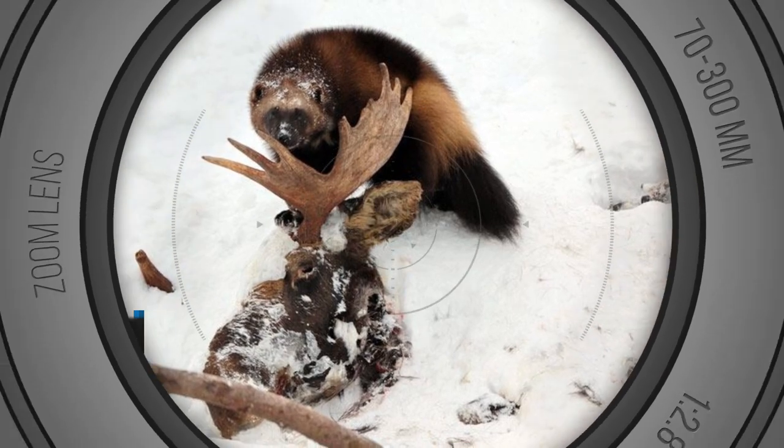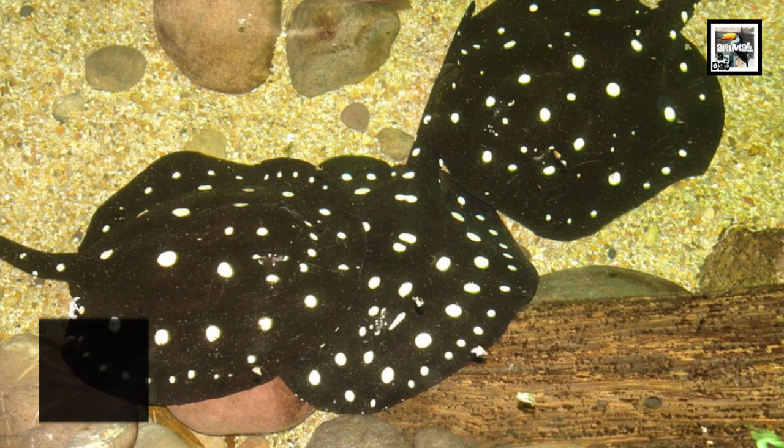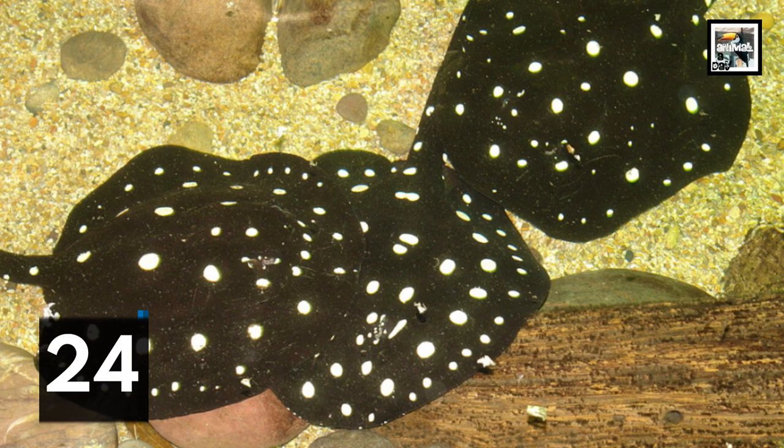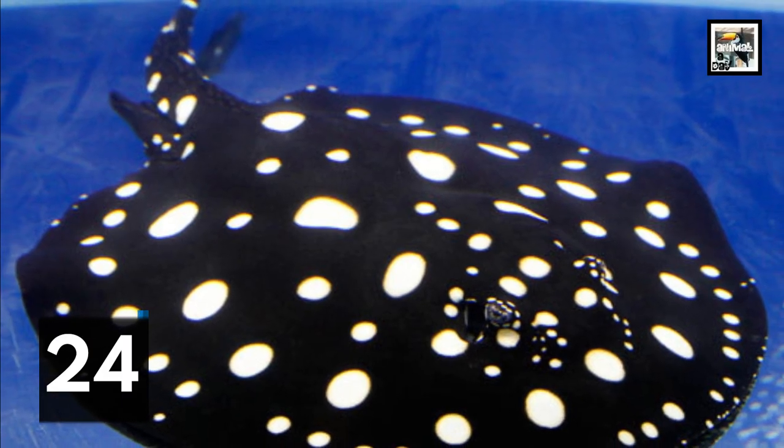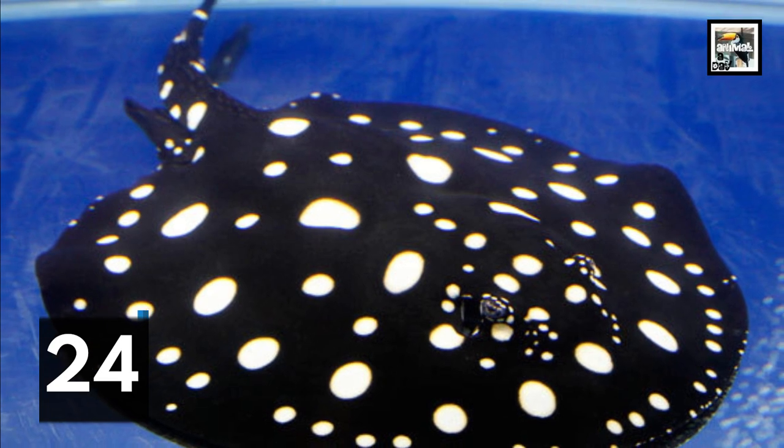Xingu river rays eat three times a day on fish and vertebrates. They can actually eat things that are harder than their jaws, like snails and crabs. This type of feeding is called durophagy.